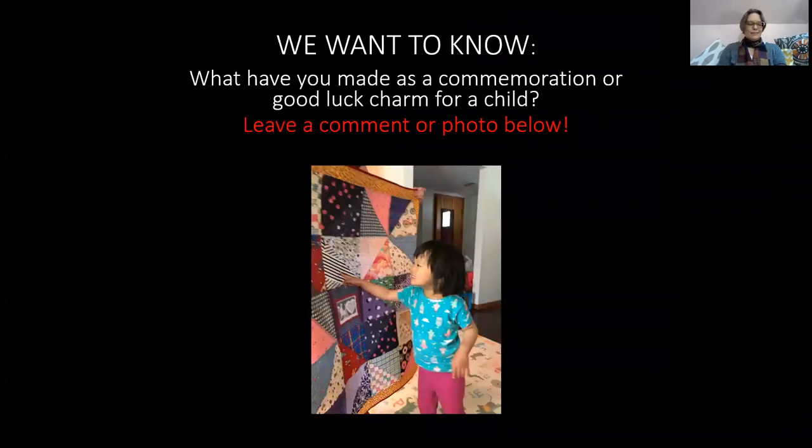So here's what we want to know: what have you made as a commemoration or good luck charm for a child? Please leave a comment or photo below. This is actually a quilt that I was part of making — it was a community effort of making a 100 Good Wishes quilt for a very dear colleague's daughter. That was a really fun quilt to make for a child. See you next time for What in the World Do These Quilts Have in Common?